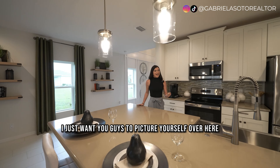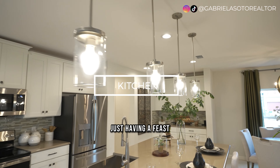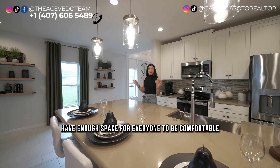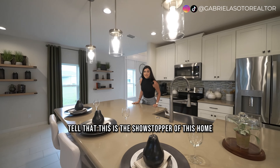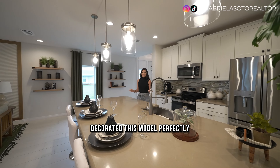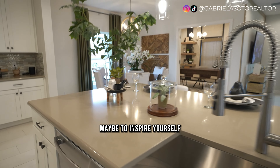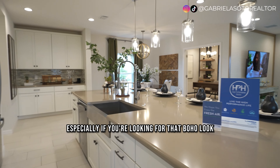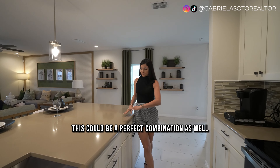Starting with the kitchen — just picture yourself here having a feast, a nice family gathering with enough space for everyone to be comfortable. You can tell this is the showstopper of the home. The builder decorated this model perfectly, so if you want inspiration on how to decorate, especially for that boho look, this could be a perfect combination.